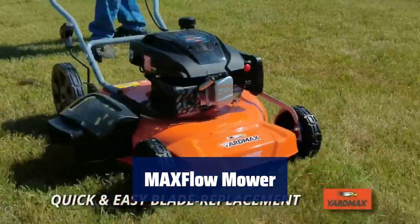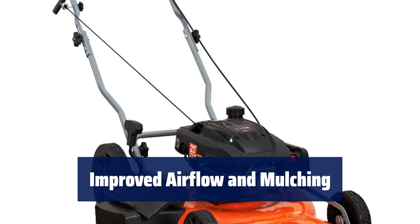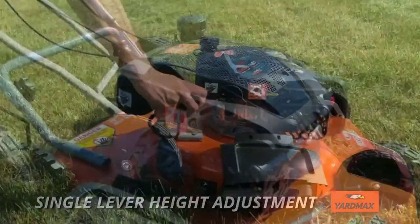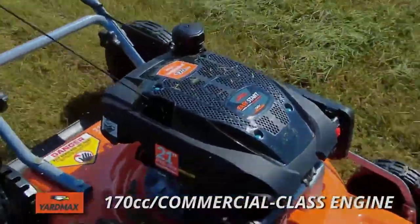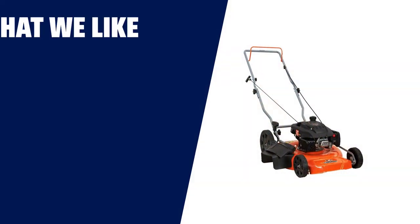Number 1. Easily adjust your mow height with a single lever for efficiency. Experience better airflow and mulching with MaxFlow Deck technology. Enjoy a heavy-duty seamless steel deck that reduces vibration. Effortlessly mow with double ball-bearing wheels for smooth mowing. Folds for space-saving storage with minimal assembly required.